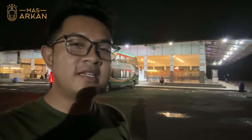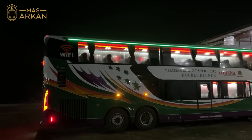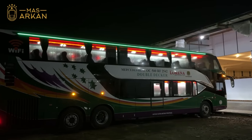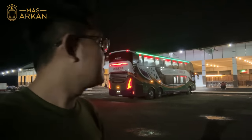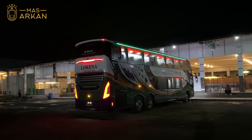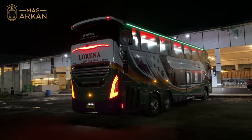Baru merhatiin ya, ternyata di bus ini di atasnya ada lampunya. Biasanya lampunya berwarna biru, tapi di bus ini mungkin karena Lorena identik dengan warna hijau, jadi lampu LED di atasnya ini warnanya hijau juga, keren banget. Dan enak nih suara mesinnya, halus banget, renyah banget.